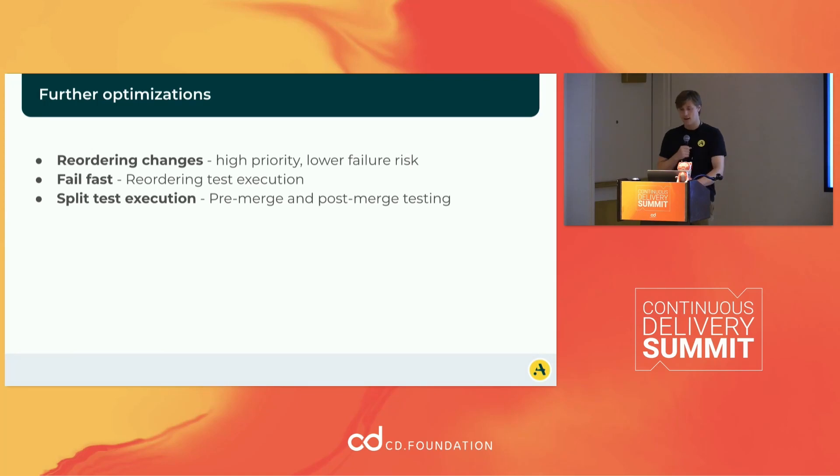Some further optimizations — less stuff we've actually built but worth noting: you could reorder your changes to help get stuff merged faster; failing fast through test order execution; a lot of teams will optimize by having a subset of tests run on every build and then the full battery run on their main branch — though at that point you're no longer really guaranteeing green builds, but it helps get PRs merged faster. And then pre and post-merge testing.